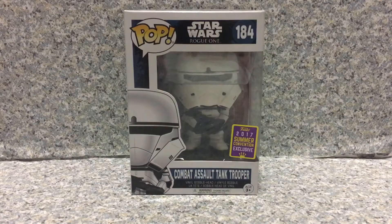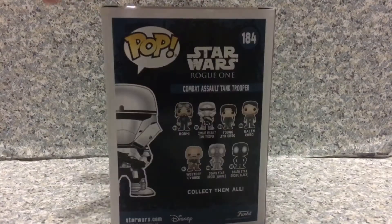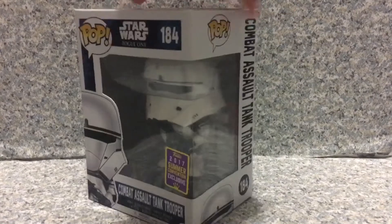Now, look at the packaging. It's just that standard Rogue One packaging. Let's release this pop out of the packaging.